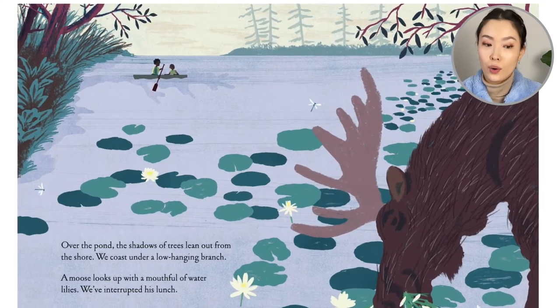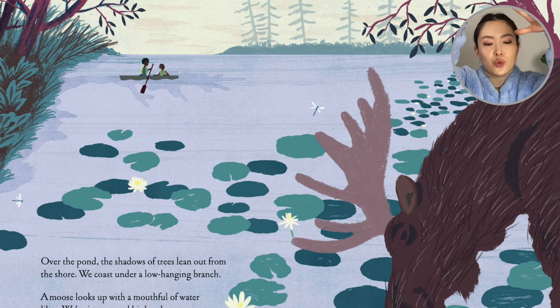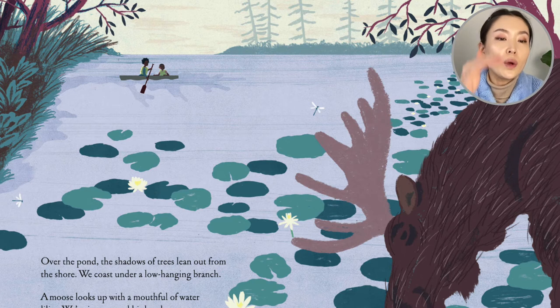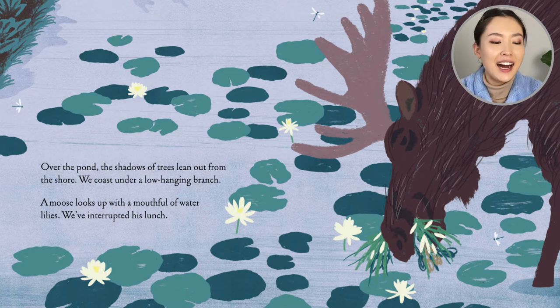Over the pond, the shadows of trees lean out from the shore. We coast under a low-hanging branch. A moose looks up with a mouthful of water lilies. We've interrupted his lunch.